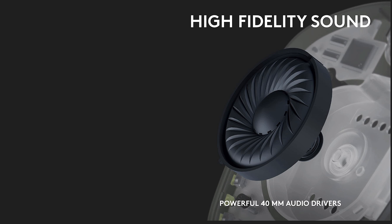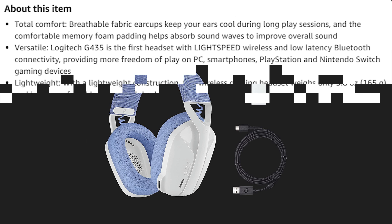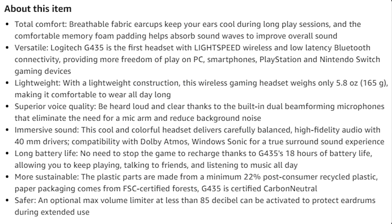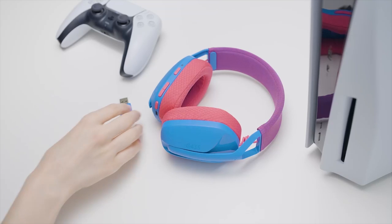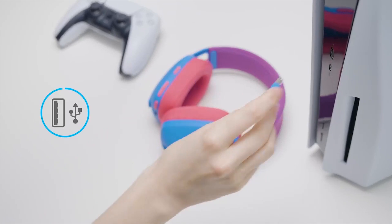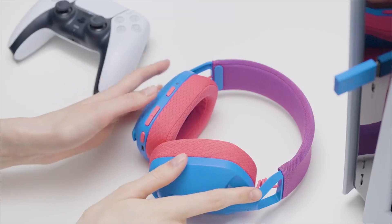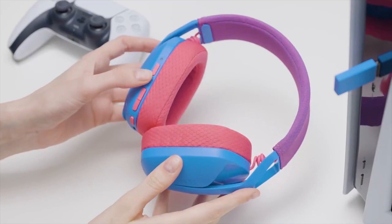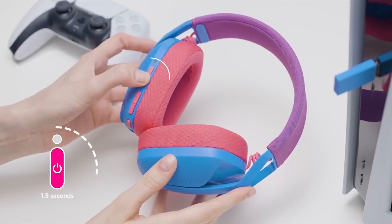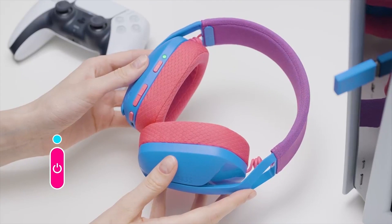With dual-beam-forming mics to reduce background noise without a mic arm. The G435 is available in multiple colorways so you can match your favorite style to your gaming setup. Breathable fabric earcups keep your ears cool during long play sessions, and comfortable memory foam padding helps absorb sound waves to improve overall sound. The Logitech G435 is the first headset with Lightspeed wireless and low-latency Bluetooth connectivity, providing more freedom of play on PC, smartphones, PlayStation, and Nintendo Switch gaming devices.